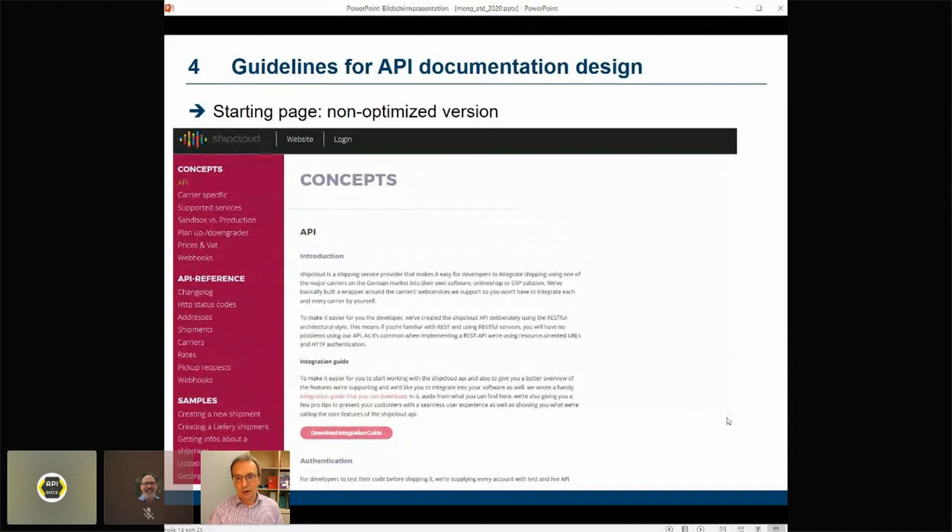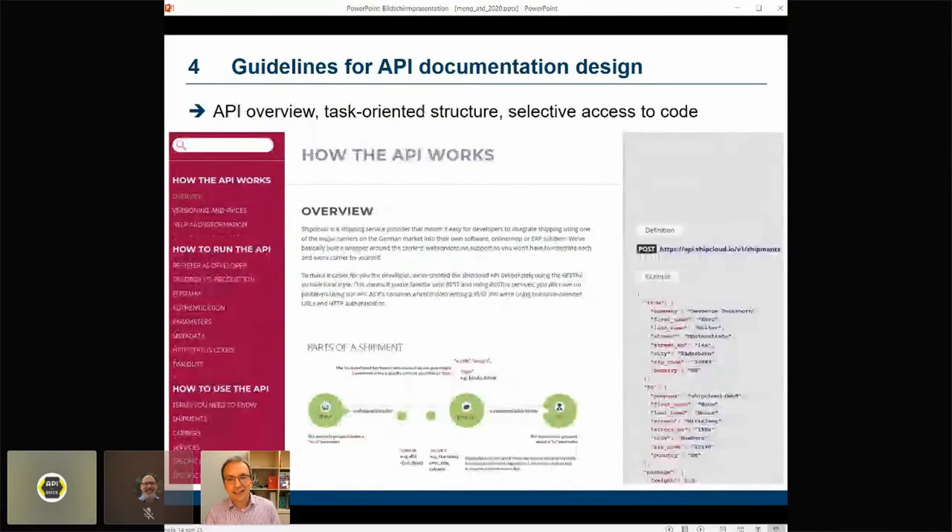Now let's look at the optimized version of the starting page. We reorganized content, modified the content and content design, and this is the result for the starting page. We highlighted the API overview, changed the organization of content and sections to make it more task-oriented and to follow the kind of path that developers like to follow — first, understand overall what the API is about and what they can do; then understand how to interact with the API, technical requirements, how to set it up, how to issue API calls; and then how to implement specific use cases. We also added a code example that developers can use to get productive immediately, presented in a column of its own to facilitate selective access to code.